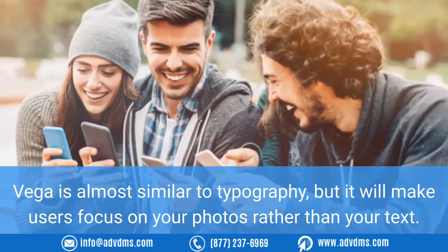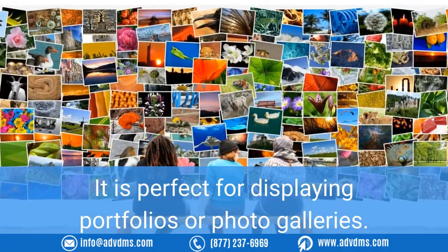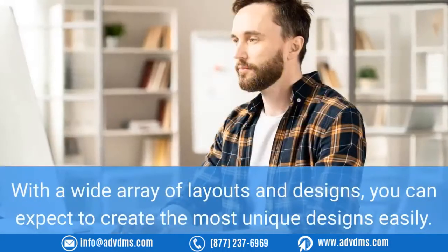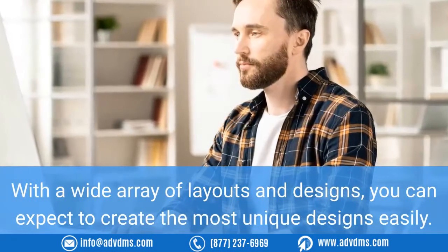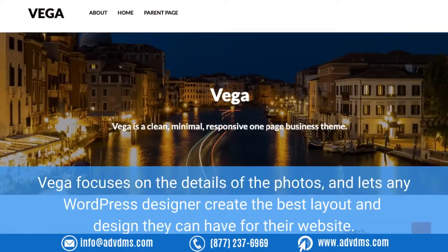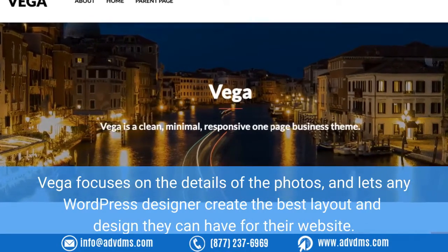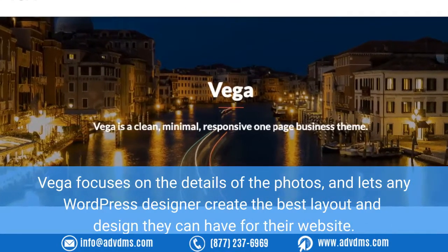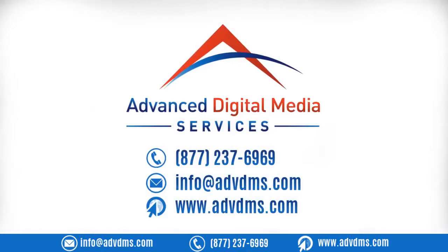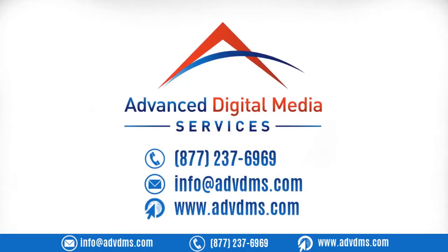Number eight: Vega. Vega is almost similar to Typology, but it will make users focus on your photos rather than your text. It is perfect for displaying portfolios or photo galleries. With a wide array of layouts and designs, you can expect to create the most unique designs easily. Vega focuses on the details of the photos and lets any WordPress designer create the best layout and design for their website.